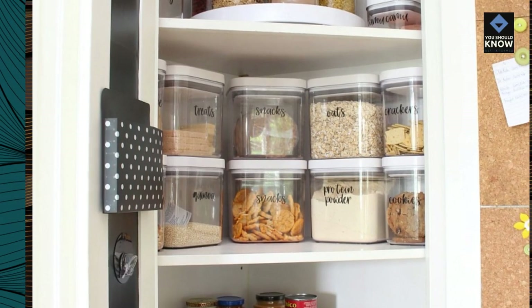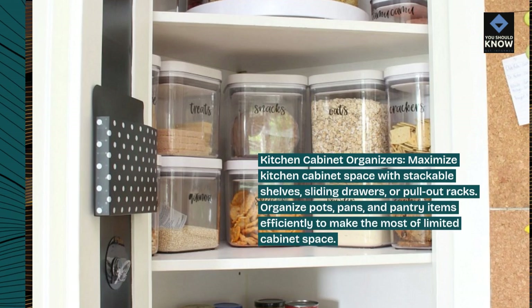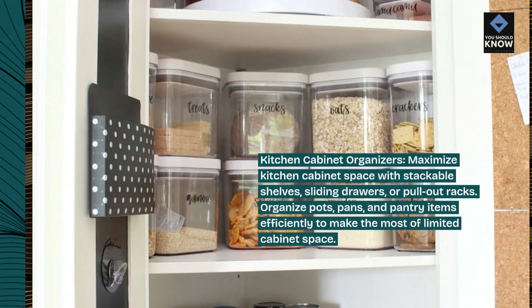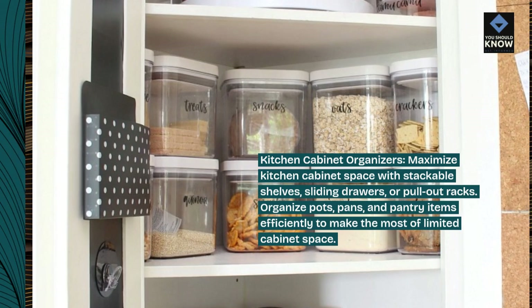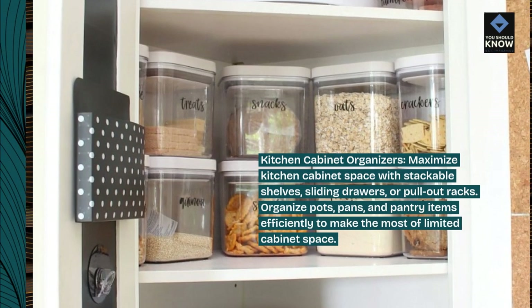Kitchen cabinet organizers. Maximize kitchen cabinet space with stackable shelves, sliding drawers, or pull-out racks. Organize pots, pans, and pantry items efficiently to make the most of limited cabinet space.